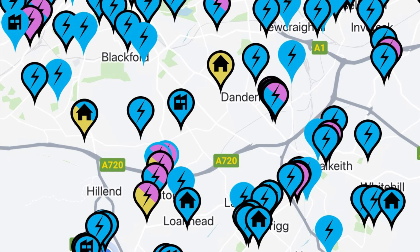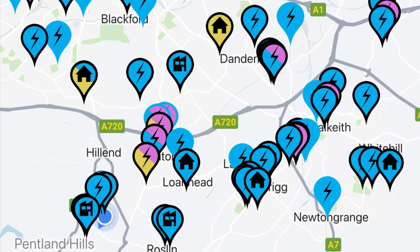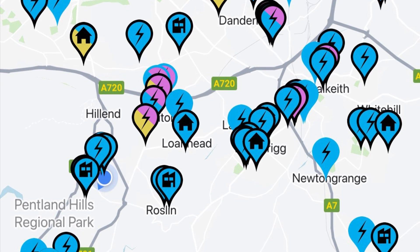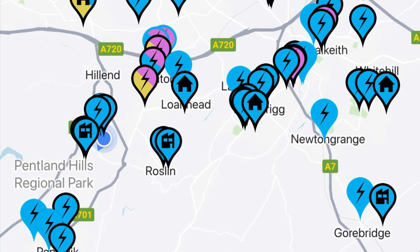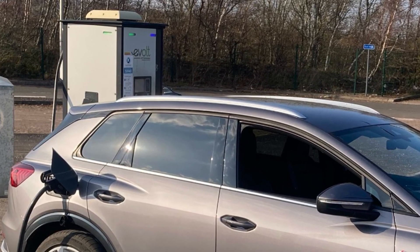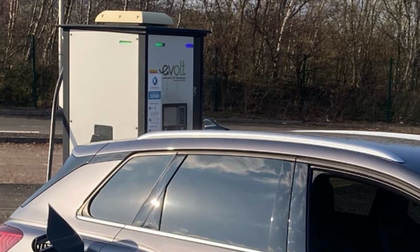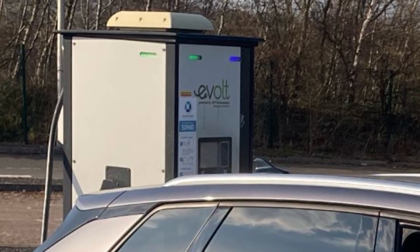At the moment, until the new chargers open at Toby's garden centre just off Sheriff Hall roundabout, as far as I'm aware the fastest chargers in Midlothian are 50 kilowatt chargers. The cheapest of the 50 kilowatt chargers are at the world's most neglected park and ride at Straton, which is run by Midlothian council, and the charger there is 55 pence a kilowatt hour.